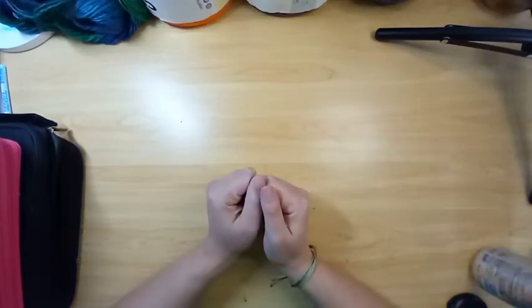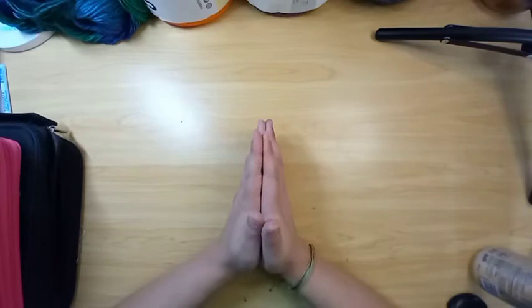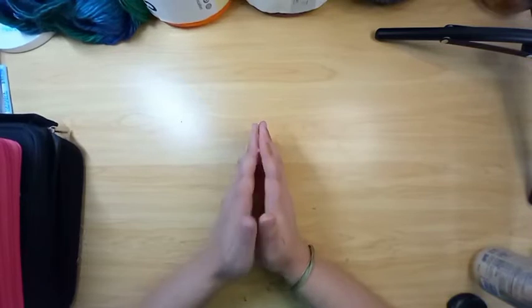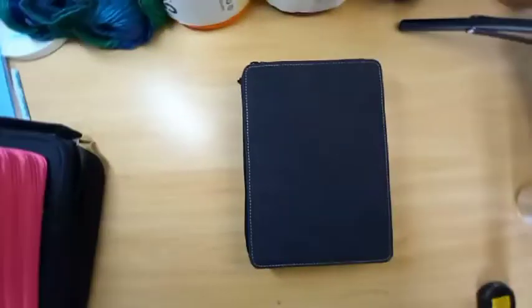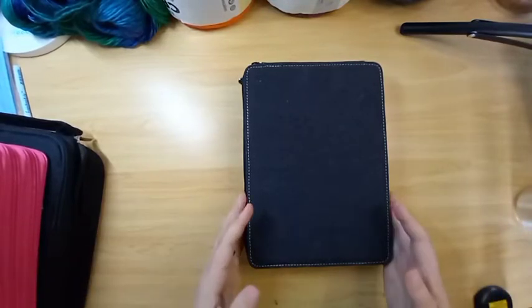Hey guys, Tara here from Recovering Book Order. Today I'm going to bring you a video of all of my coloring tools. I have so much stuff to show you guys, so I'm just going to pull them out one by one and show you everything that I have in my house to use with my coloring. Let's get started with my basic always-have-to-use coloring tools.